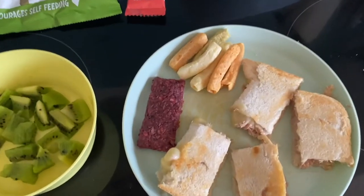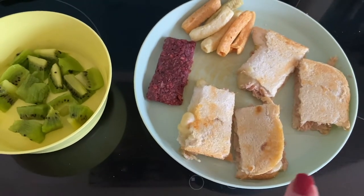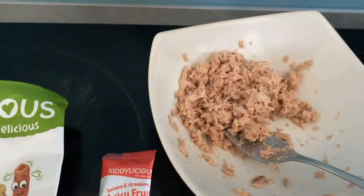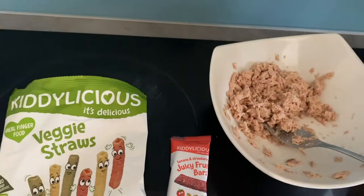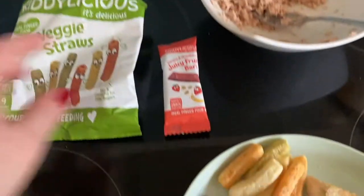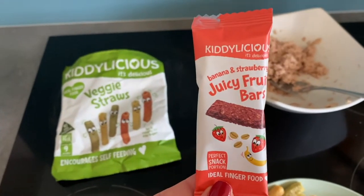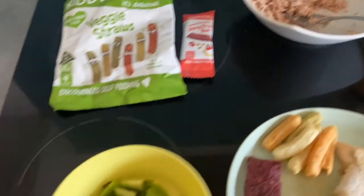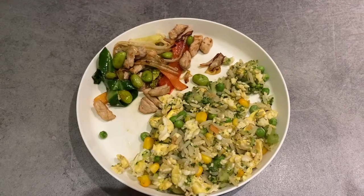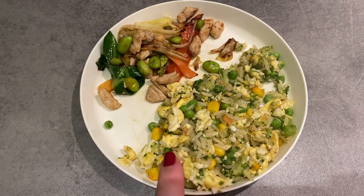Lunch today — Layla's got a tuna melt toastie, using just one slice of bread. I've done quite a dry mix of tuna with just a very little bit of Hellmann's mayonnaise. She's also got some veggie straws from Kiddylicious, a banana and strawberry juicy fruit bar, and on the side a kiwi fruit which I've chopped up into little pieces.